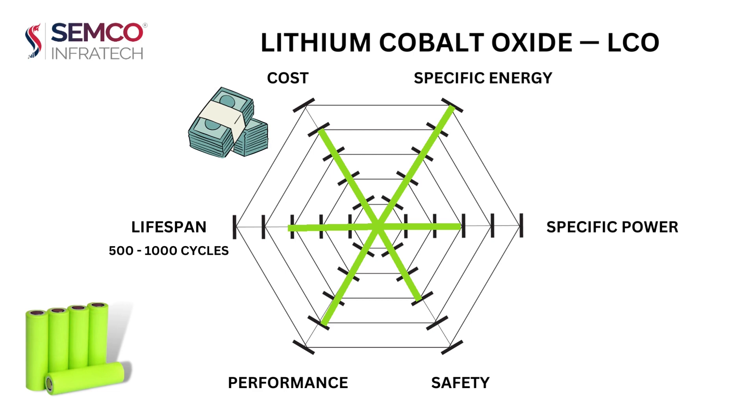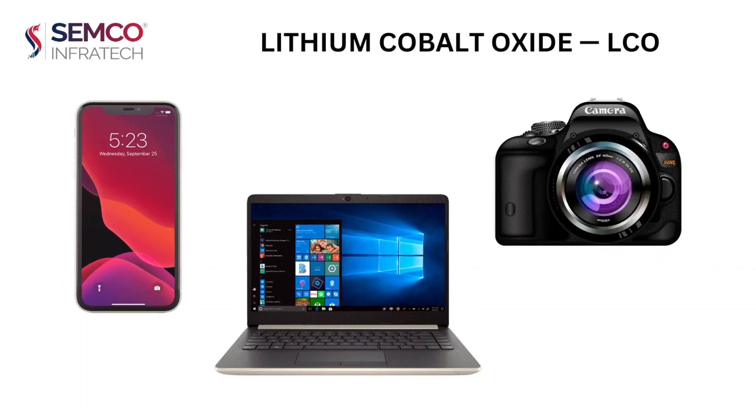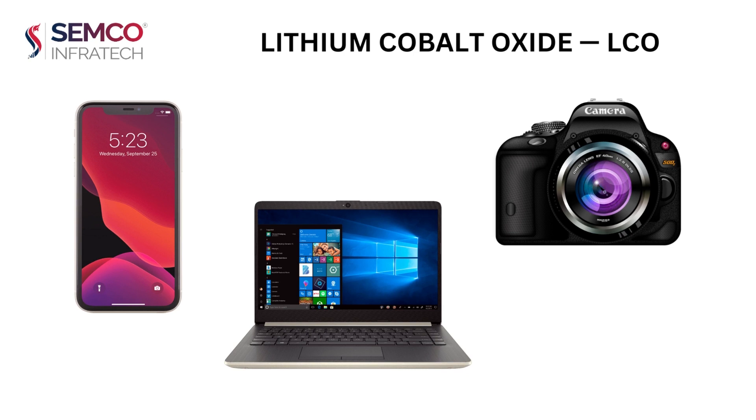Lithium cobalt oxide, LCO, is a popular choice for mobile phones, laptops, and digital cameras.